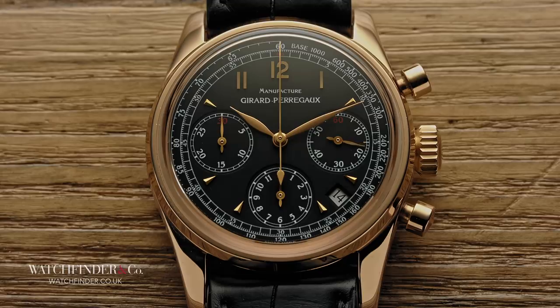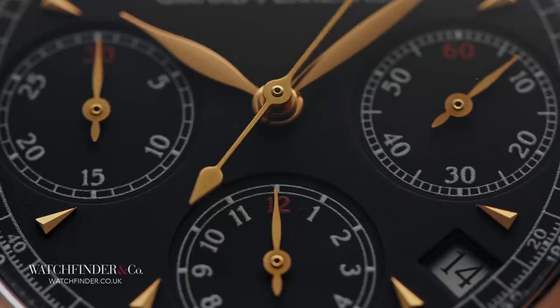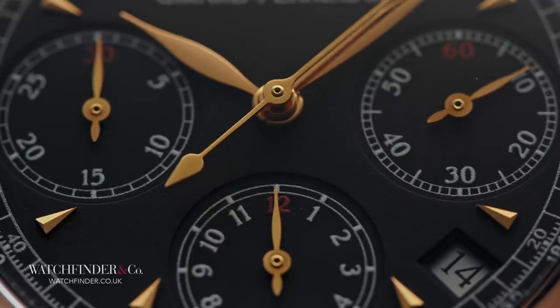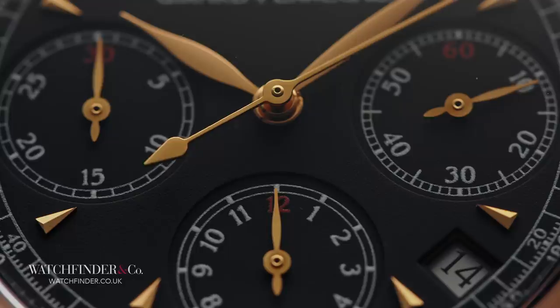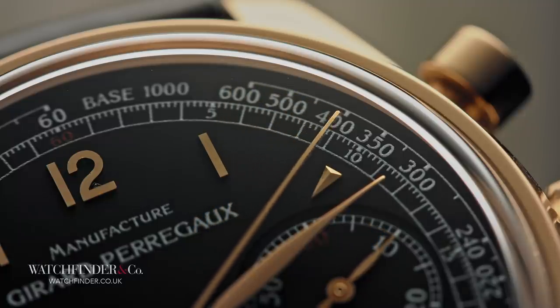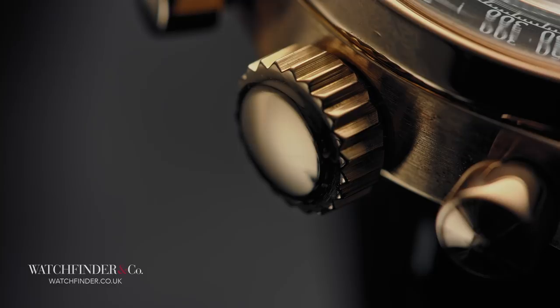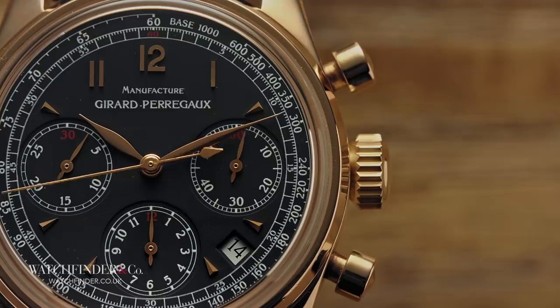Take this 4945, for example. It's a classic chronograph in rose gold with a nicely balanced black dial dressed with elegant rose gold dial furniture. There are three recessed sub-dials — one for the running seconds and the other two for the chronograph — a traditional tachymeter scale bordering the lot, all protected by a boxed sapphire crystal. It's controlled by a pleasingly chunky crown and nice rounded pushers.